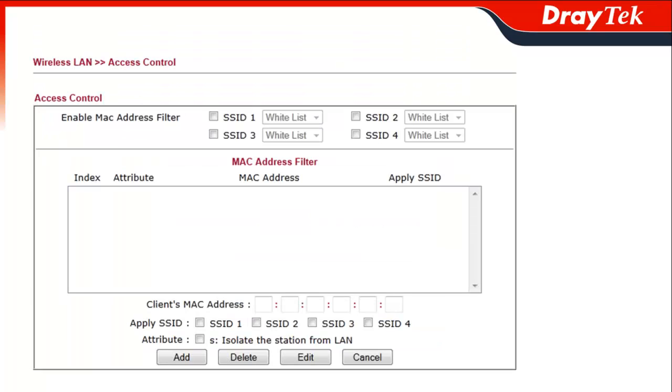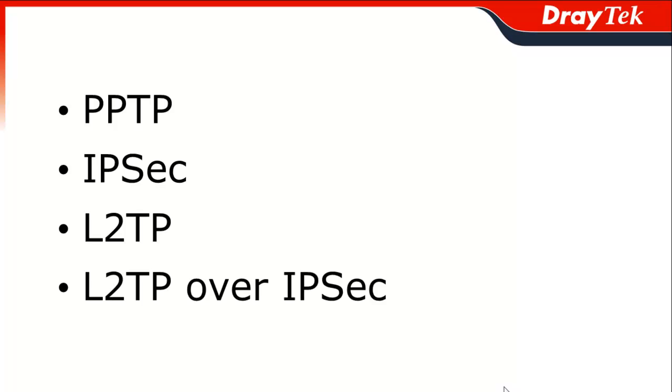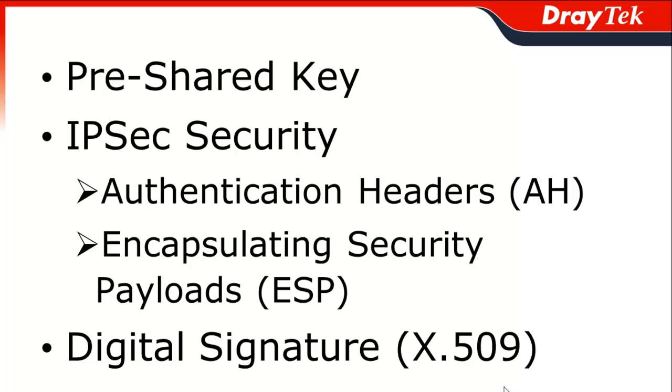All of these will pretty much make certain that no one is using the wireless who shouldn't be. Comprehensive VPN is another key point. The Vigor3200 series supports up to 64 simultaneous hardware-based VPN tunnels with a throughput of 40 megabits per second. Each of these can be configured to use any of the common VPN protocols such as PPTP, IPsec, L2TP, or L2TP over IPsec with security encryption.